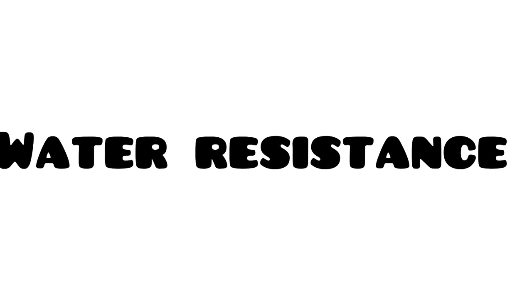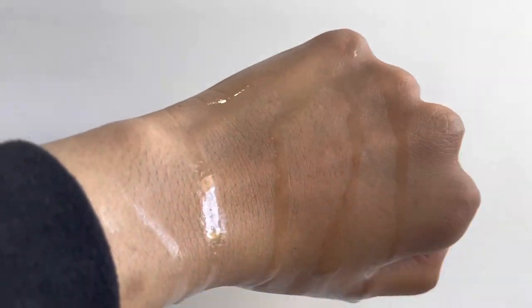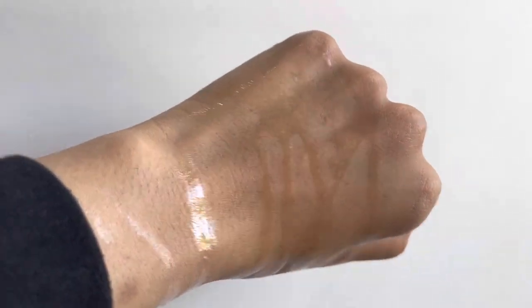This is how it looks right after applying both sunscreens, and this is after I've used some loose powder. Loose powder definitely helps with the oily sheen that sunscreens leave behind — the loose powder I used today is Lakme Rose Powder. I've also tested these in salt water, and both sunscreens are very water resistant and do not come off even after rubbing.